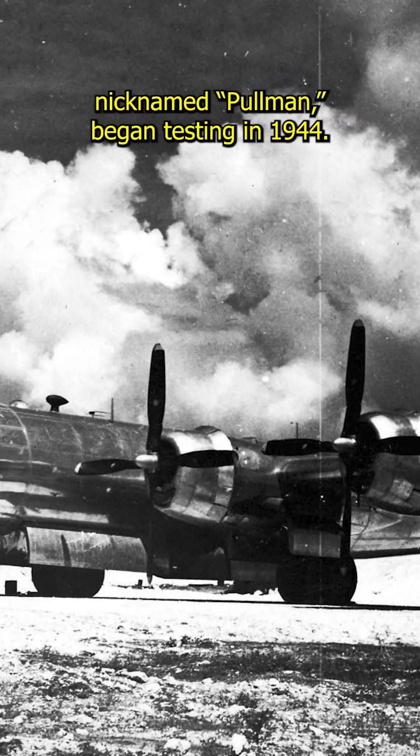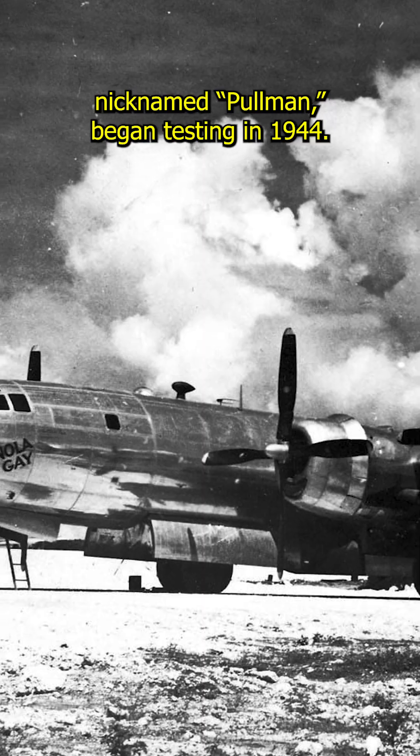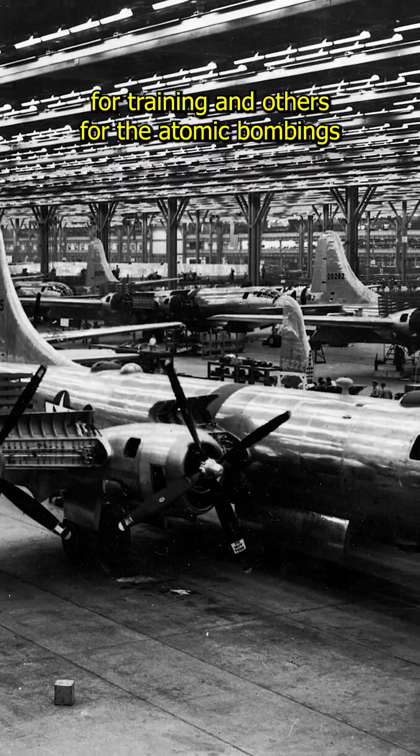The first Silverplate B-29, nicknamed Pullman, began testing in 1944. Production models followed, with some used for training and others for the atomic bombings of Hiroshima and Nagasaki in August 1945.